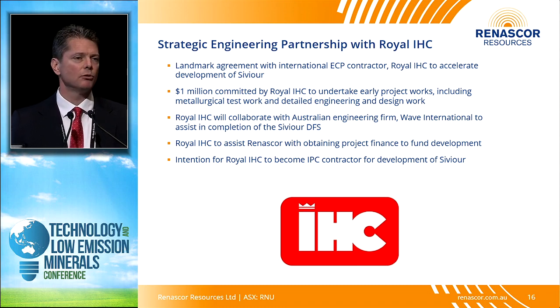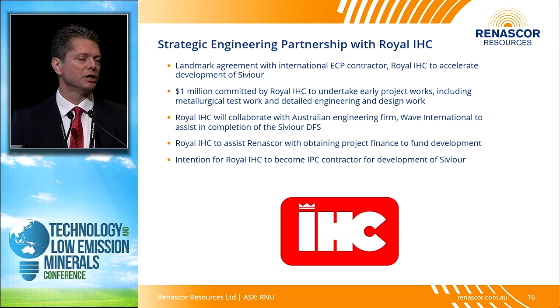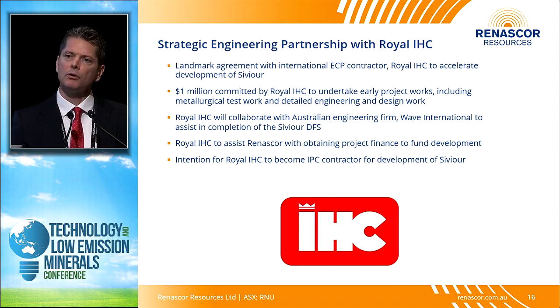If they like what they see at the PFS level, we'll receive an EPC proposal and have the option to accept it, then work together on project financing using IHC's treasury network — which we think will give us a real leg up. IHC has also agreed to put a million of their own money into early project works, demonstrating their faith in this project. The goal is to accelerate Sevier's development through the DFS into an EPC proposal and financing as quickly as possible.